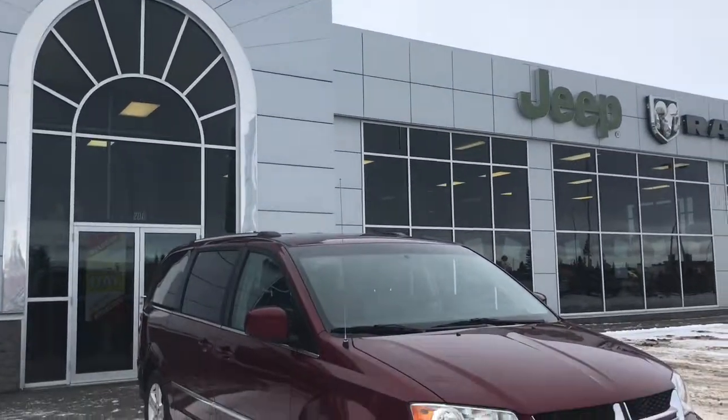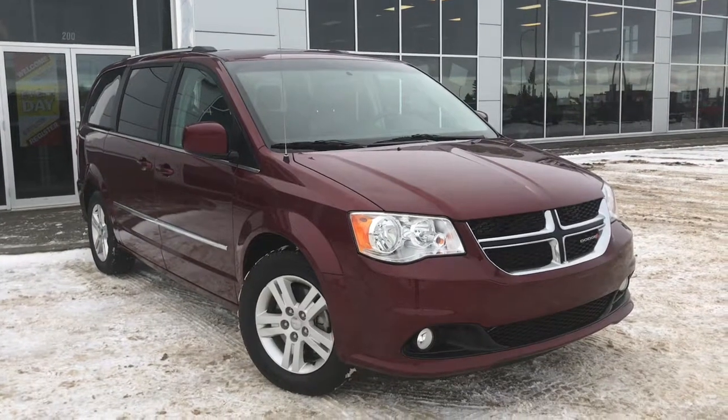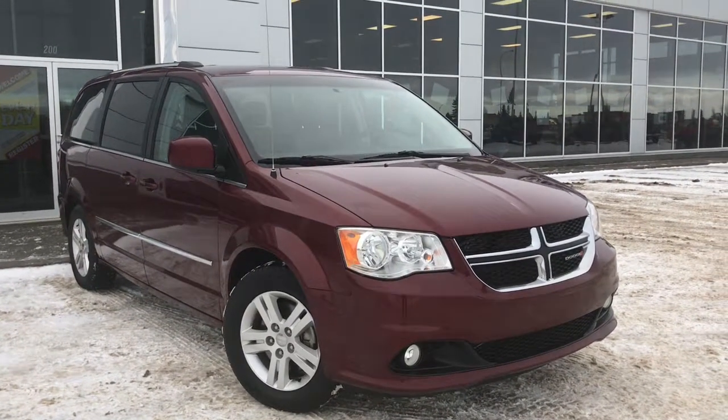Hello and welcome to Grove Dodge. My name is Jasmine and today we're going to be looking at this 2016 Dodge Grand Caravan Crew in Velvet Red Pearl.